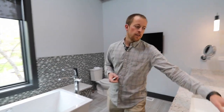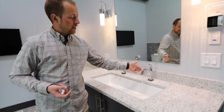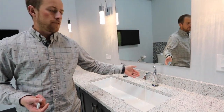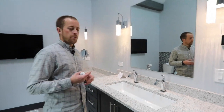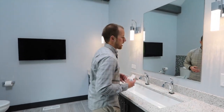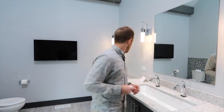You'll also notice we have our Delta touch faucet. You turn the faucet on and leave it in position — you can touch it to turn it on and off. This is great if you have your hands full; in the kitchen, if you've got raw chicken on your hands, you can tap it with your elbow to eliminate contamination.